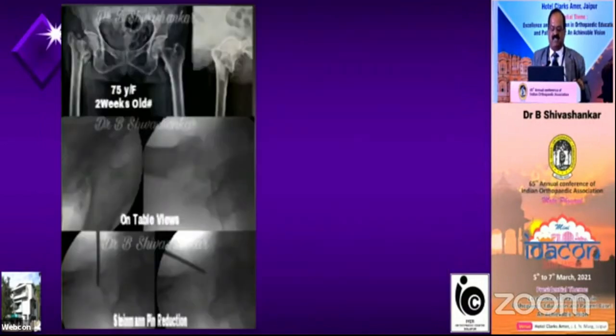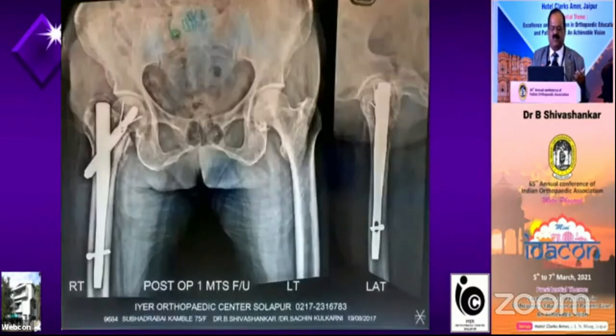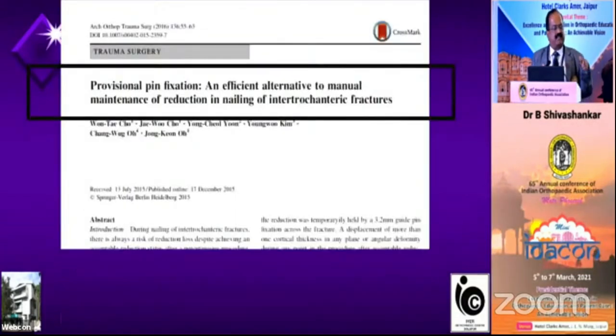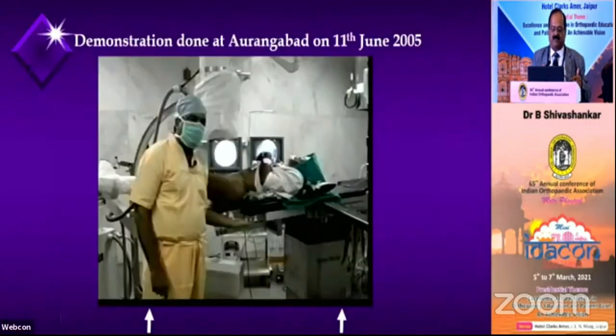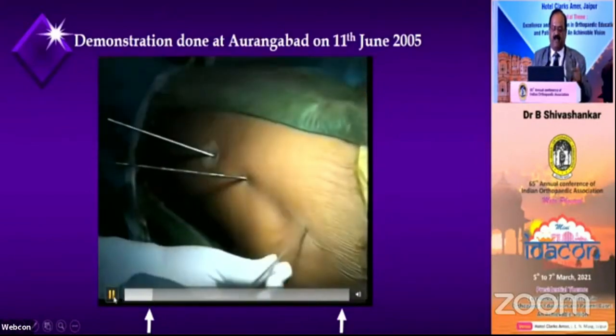In abducted position you cannot operate; in adducted position it is easy to pass the nail, and so much adduction is possible without the fracture opening into varus. This is an elderly lady of 75 years — you can hardly see the posterior cortex. I used a Halifax nail. Implant is just a tool to fix the fracture. At one month and three months — bone forms where bone is required. Once alignment is proper, bone forms there. This is at eight months. Alignment and fixing with the implant is the thing. A 2015 article described using a Steinmann pin or K-wire to reduce the fracture — I had not published mine earlier, but I have proof: in 2005 when I demonstrated this in Aurangabad, Dr. Tanna was in the audience and could see I had already put two wires to fix the fracture.